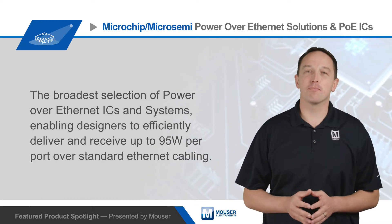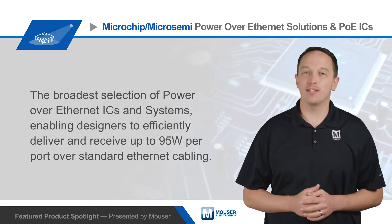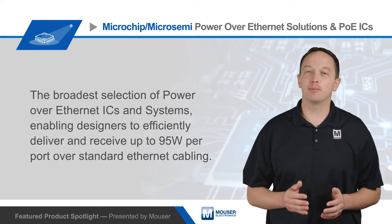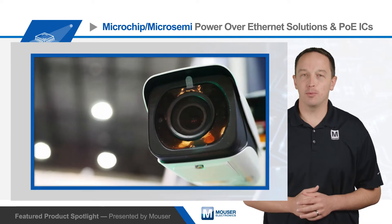MicroSemi, now part of Microchip, offers the broadest selection of Power over Ethernet ICs and systems, enabling designers to efficiently deliver and receive up to 95 watts per port over standard Ethernet cabling.